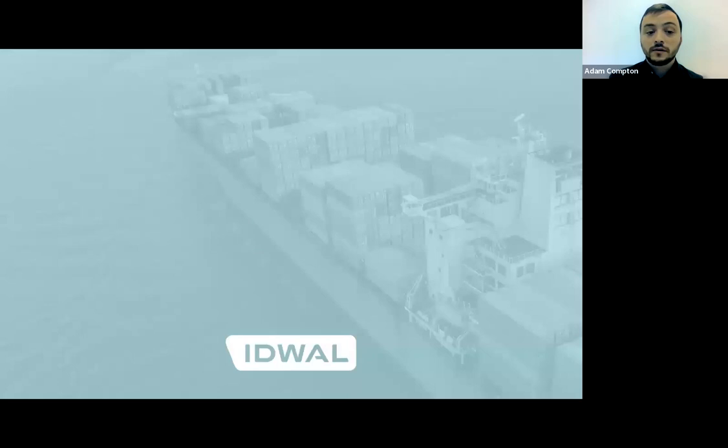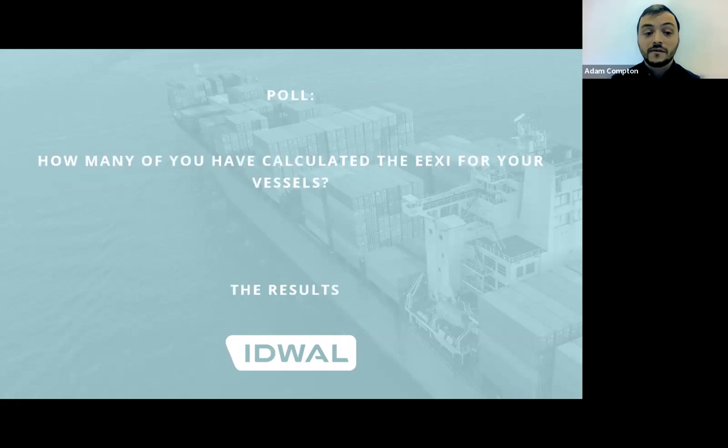That concludes the first presentation in our Climate Action Series. Before the Q&A, I'd like to thank you all for joining us and for your valuable feedback on the poll. Glancing at the results, I can see 34% have taken the proactive approach and have already started to calculate their EEXI scores, which is fantastic, while 66% have yet to start calculating the EEXI scores.